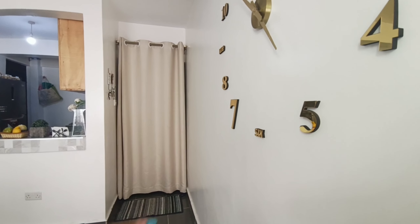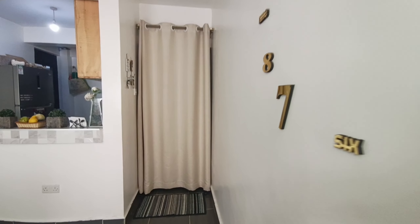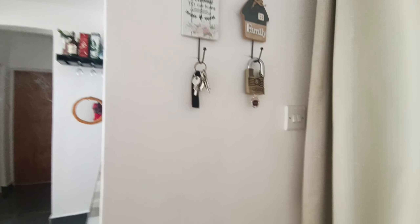So that's the door, that's the doormat. Let me go there so you can see. This is the door — let me open it. You can see the outside, and then when you turn on this side, these things we used to hang our keys and the padlock. And this is the doormat.